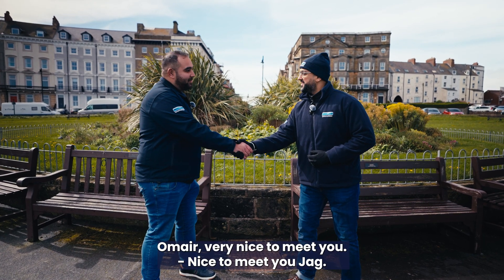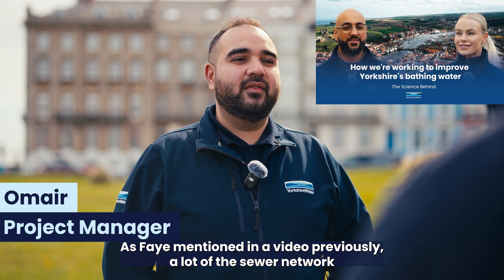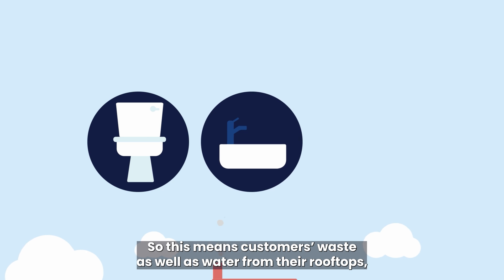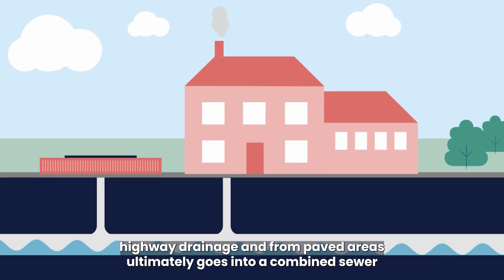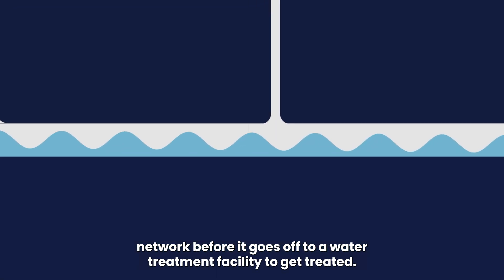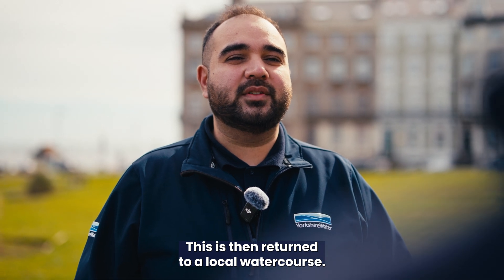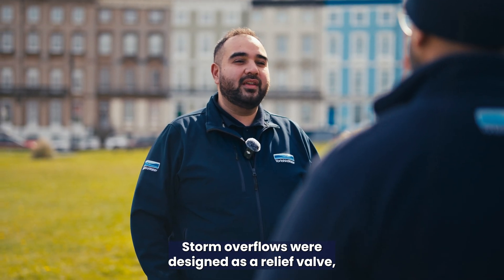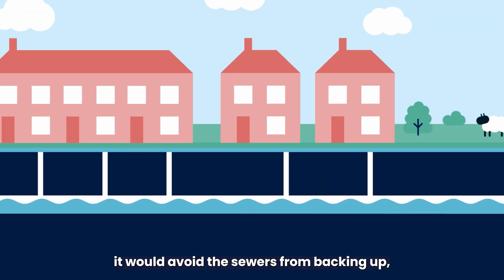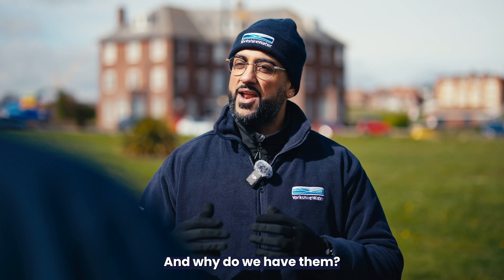Omer, would you be able to tell us what is a storm overflow? A lot of the sewer network within Yorkshire is combined, so this means customers' waste as well as water from their rooftops, highway drainage and from paved areas ultimately goes into a combined sewer network before it goes off to a water treatment facility to get treated. This is then returned to a local watercourse. Storm overflows were designed as a relief valve so when our sewer treatment facilities were treating at maximum capacity it would avoid the sewers from backing up and flooding our customers' homes and gardens.